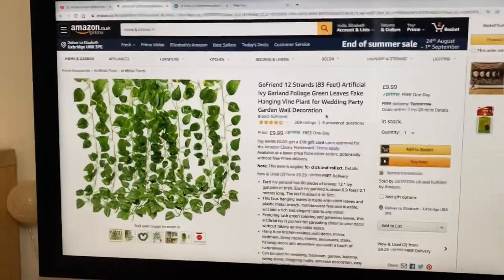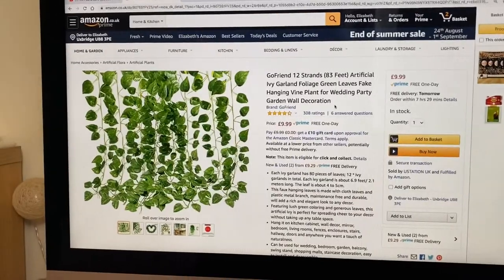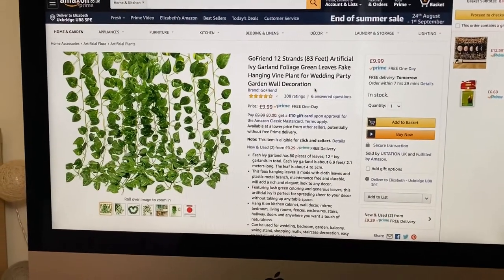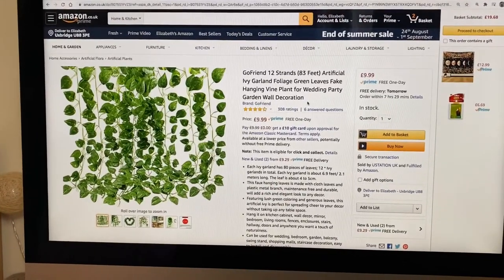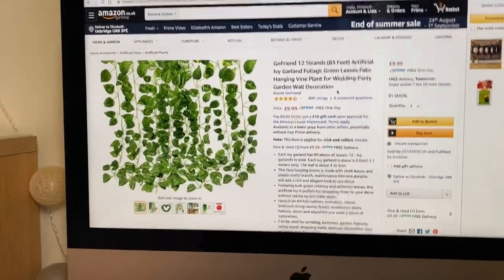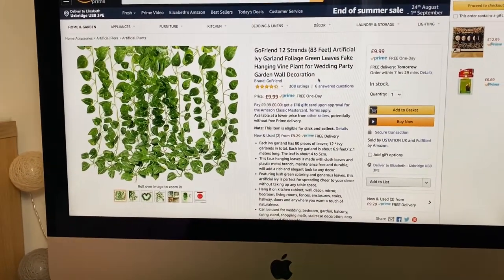I'm also thinking about getting some leaf strands to go around the tapestry, but I don't know if that's too basic. You know when you're worried you're not being authentic, but then realise you're kind of just a carbon copy of a Pinterest mood board? Yeah, that's me. I like homely feels — I think it'll be more about fairy lights, maybe doing light strands down with the leaves as well. We'll see. Just a quick time lapse because I was taking so long trying to decide on anything.